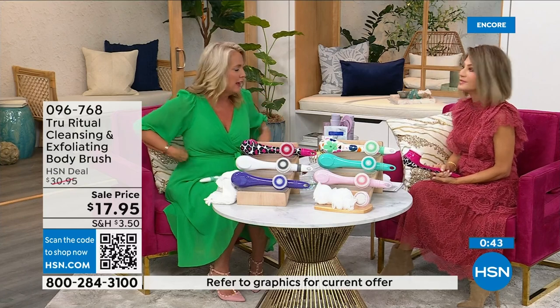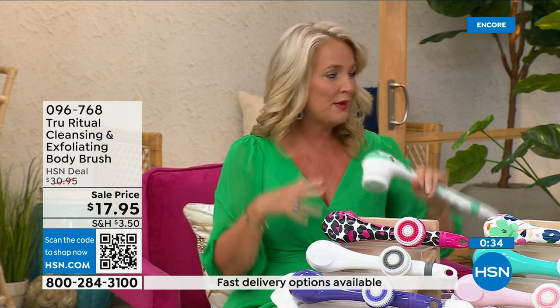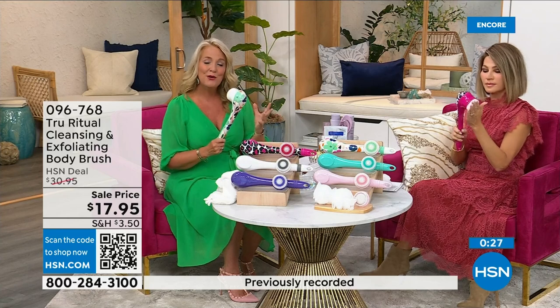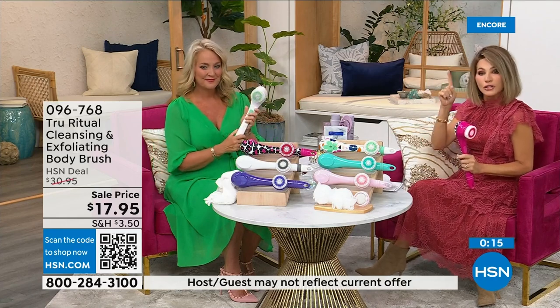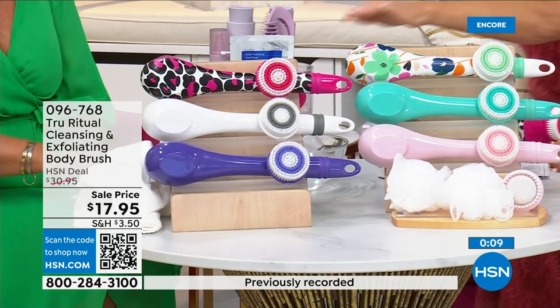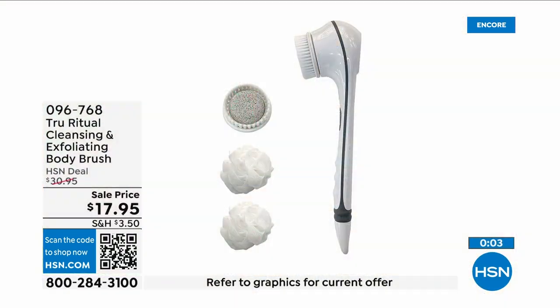Think about how many of us fasten our bra on the front — because getting back there is challenging. When you're soapy and wet in the shower, trying to bend and reach those areas is really difficult. If you know someone who has those challenges, get this for them. In the white there's less than 400 left — white last call, pink last call. There's turquoise, floral, and pink leopard print. It's $3.59 on five interest-free credit card payments.